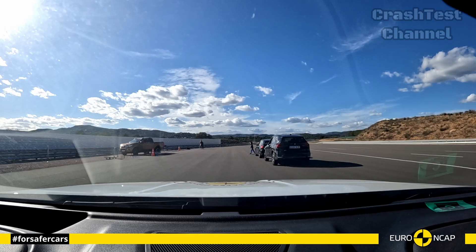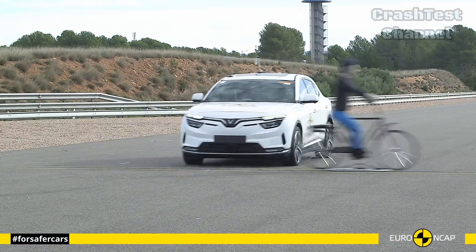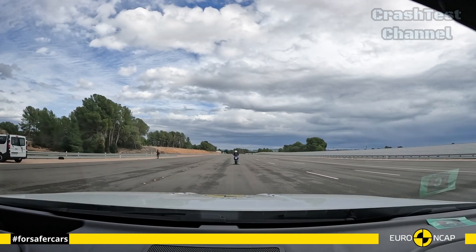The VF8 also boasts a wide range of advanced safety features, from lane-keeping assist to emergency braking. Its collision avoidance systems help prevent accidents before they happen, making it a safe choice for families and daily commuters alike.